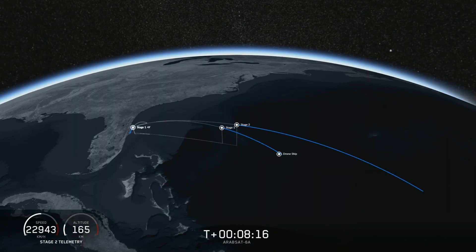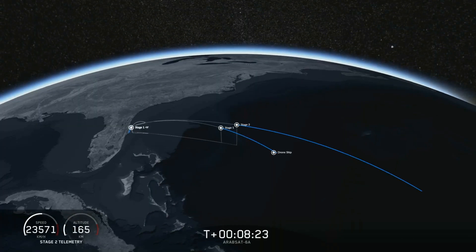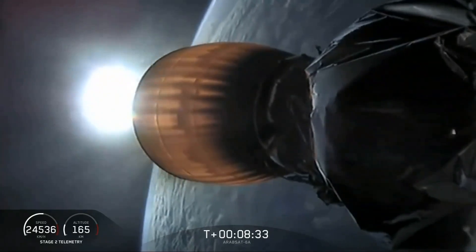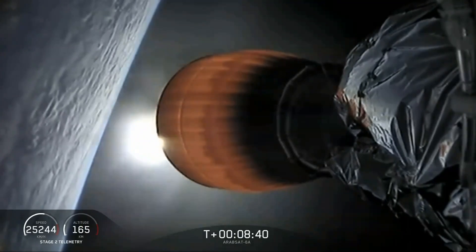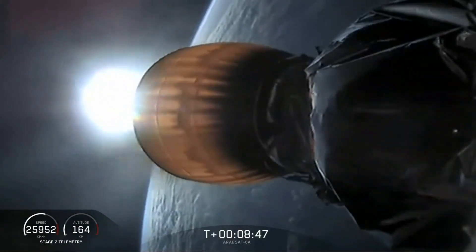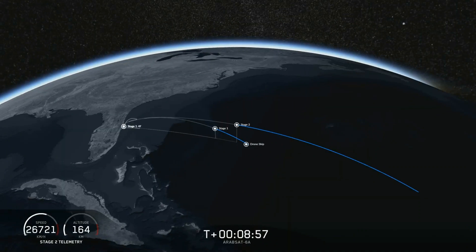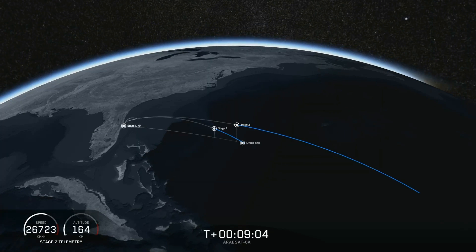Now we're waiting for the engine to shut down on the second stage and for the center core to land. If all goes well we'll have successfully recovered all three boosters, which we have never done before. Coming up in about 20 seconds we're going to listen for confirmation of SECO-1, second stage engine cutoff 1. Engine shutdown. And we have confirmation — now we're just waiting to hear good orbit.